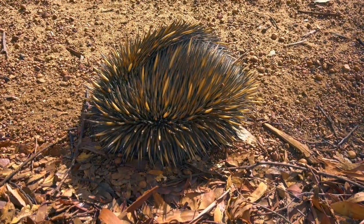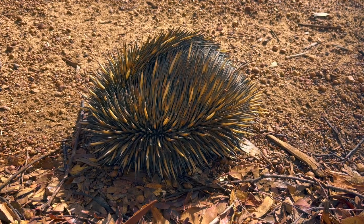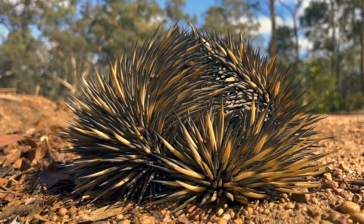My lovely boy or girl — you can't sex them. What a beautiful, beautiful animal. Isn't he just gorgeous? There you go, a genuine wild echidna in the bush.